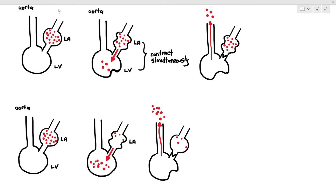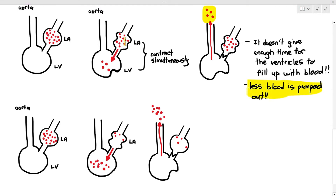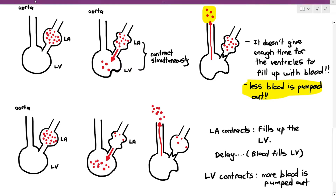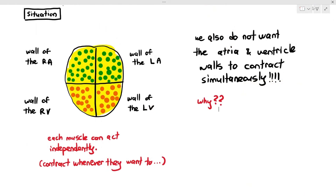When the atria and ventricle walls contract simultaneously, it doesn't give enough time for the ventricles to fill up with blood before it is pumped out. But under normal circumstances, when the left atrium contracts and fills up the left ventricle, there is a delay to allow blood to fill the ventricle, and only after that delay does the left ventricle contract to push blood out — so more blood is actually pumped out. That is why the atria walls and ventricle walls must not contract simultaneously.